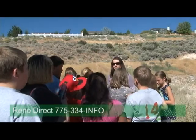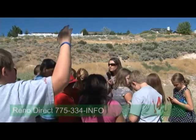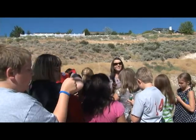Now everybody got a bracelet, right? Can anybody tell me what your bracelet says? I love and protect the Truckee River!